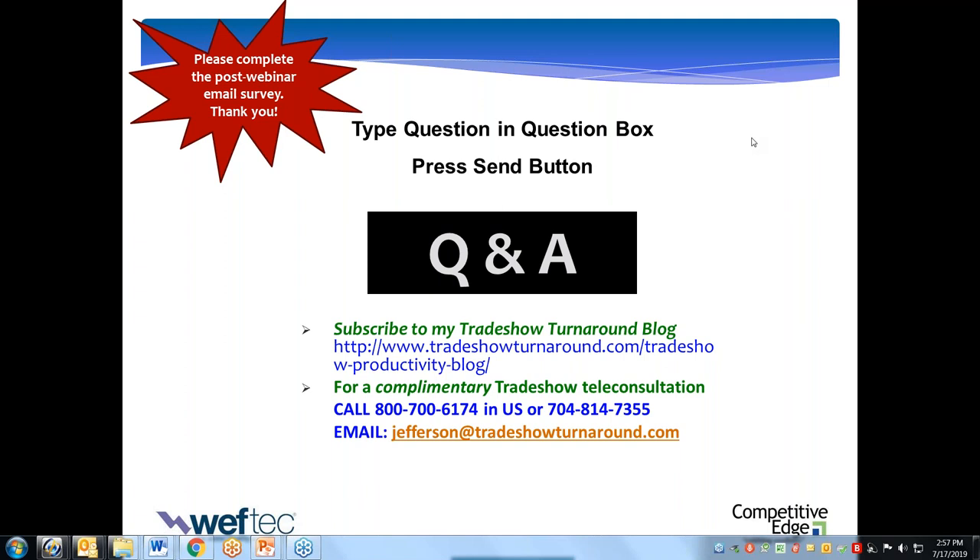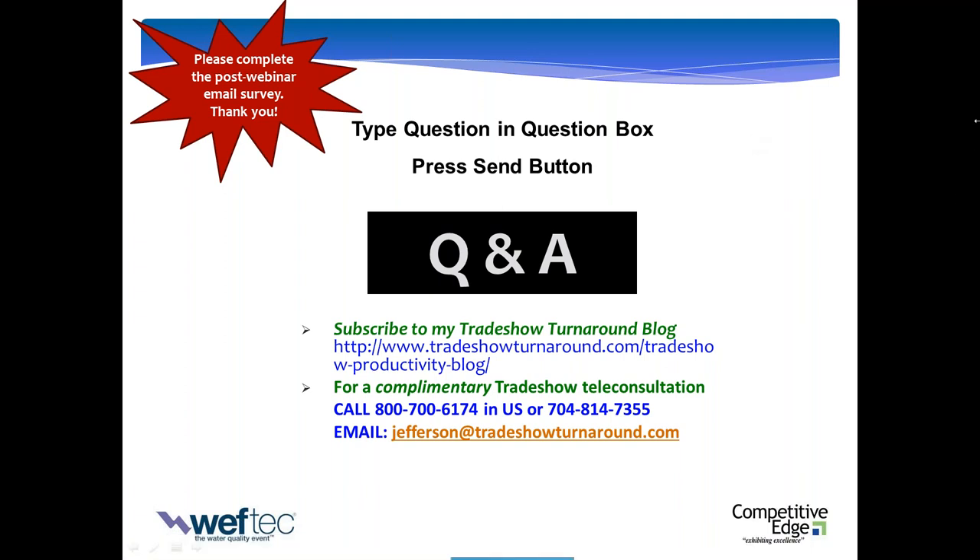Thank you everyone for logging in, spending time, and hanging with us a few minutes past the buzzer. We've covered a lot of ground. Any final comments, Stephanie? Thank you, Jefferson — I want to thank everybody for tuning in and staying until the very end. We'll have this up online no later than Friday. Thanks everybody for logging in. The real work begins now — it's not what you heard, it's going to be what you do. Take action, use what you learned. We'll see you at WEFTEC and online at the Exhibitor Success Center. Have a great show.